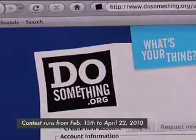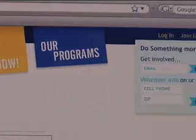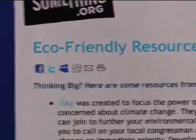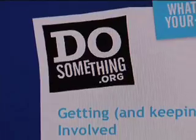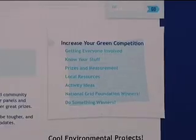Hey, what's up you guys, it's your girl Adrienne, and I'm here today to tell you all about a really cool DoSomething.org contest sponsored by HP called Increase Your Green. HP believes that we can make the world a better place through creative uses of technology. From February 15th to April 22nd 2010, students can compete to green their schools by coming up with innovative ways to save energy, reduce and recycle. The winners will receive grants to fund their environmental efforts and other great prizes from HP.